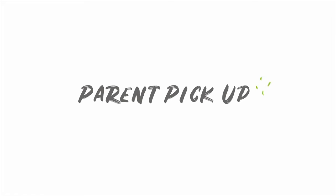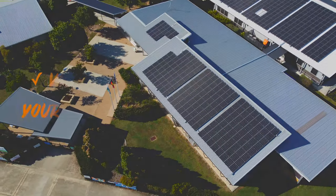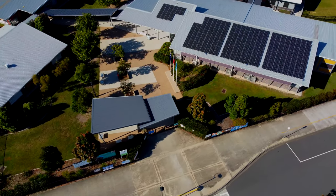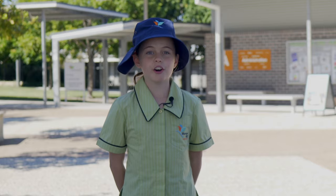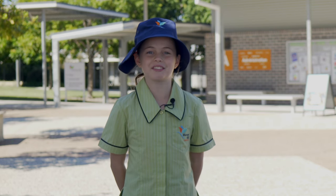Parent pick-up. If your parents park and walk into the school to pick you up, wait inside the school grounds. Do not wait in the car park as this is not safe. Follow these road safety rules so that we can all have a safe journey to and from school.